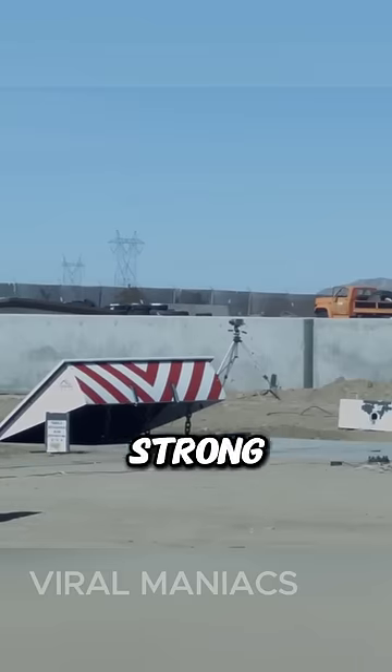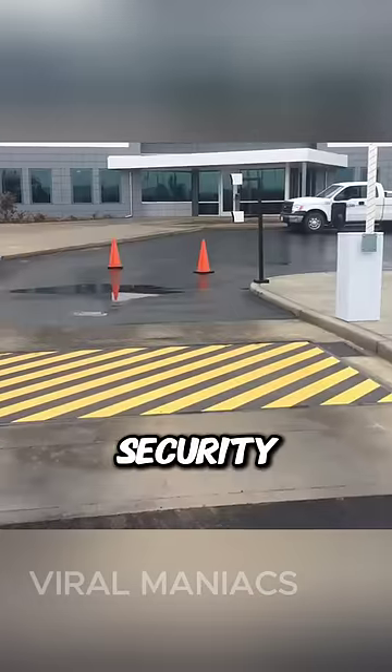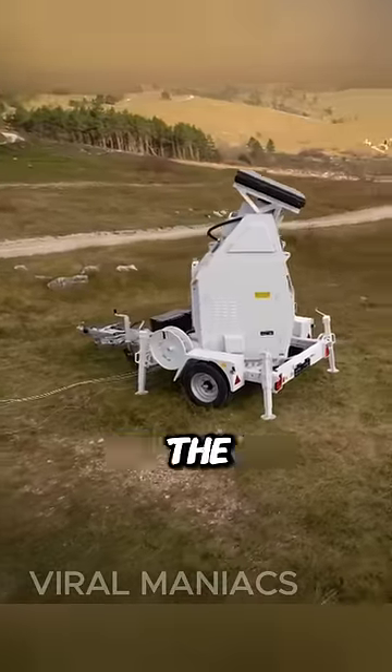Wedge barriers are typically wedge-shaped structures made of durable materials such as steel or concrete. These barriers are so strong that they can bring any vehicle to a complete stop in an inch. These security devices are powered hydraulically to move up and down.